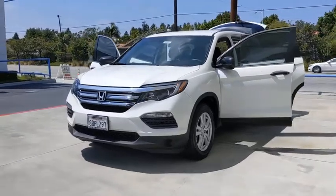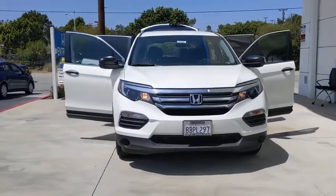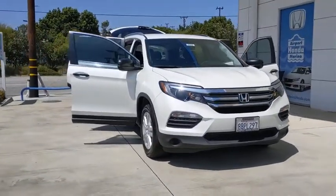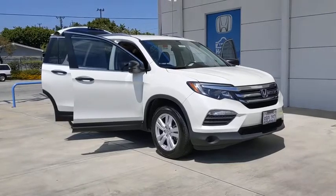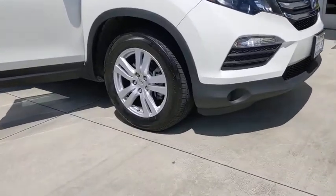We are pleased to show you the 2017 Honda Pilot — Optimal Utility, Indulgent Interior, a powerful performer. You'll be ready for almost anything in the Honda Pilot. This vehicle has less than 35,000 miles.